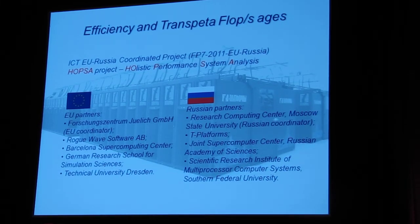This is exactly the goal of a project started this year — a joint project between the Russian Federation and the European Commission called the HOPSA project: Holistic Performance System Analysis. This project brings together a very strong team from the Russian Federation and from the EU. I believe in the nearest future we will get very impressive results concerning monitoring and measuring efficiency of supercomputing applications and supercomputers.